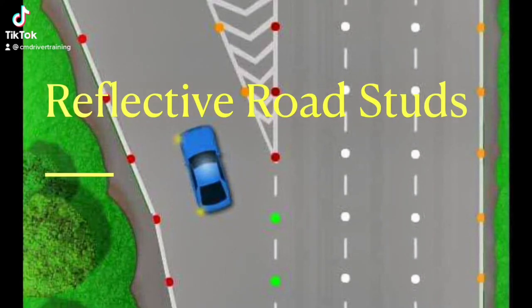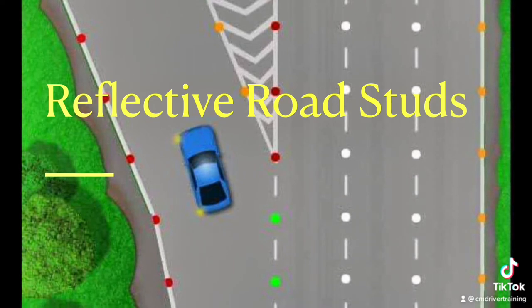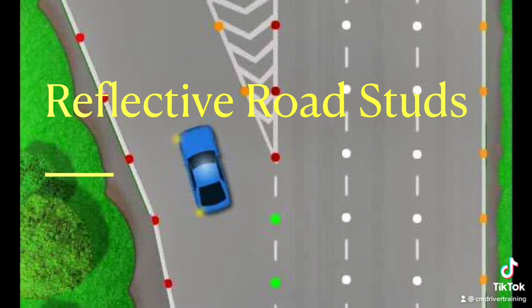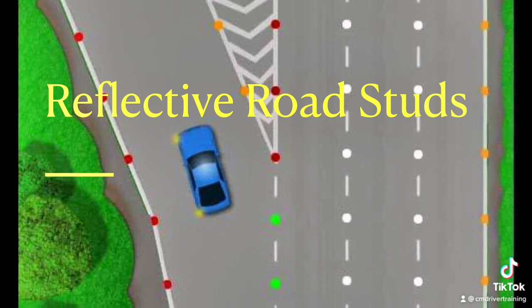Reflective road studs are a feature on motorways and dual carriageways, which help you identify lanes and road position when conditions are dark or during times of reduced visibility. The theory test question bank has several questions which relate to identifying which colour studs are used in which position on the carriageway. This can be difficult to visualise when asked during a test, therefore it is important to memorise colour in relation to position.